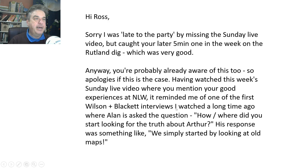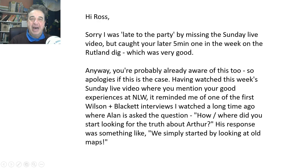What better to do in a cold winter — look at old maps, I love them. It reminded me of the Wilson and Black interviews I watched a long time ago, where Alan is asked the question: where did you start looking for the truth about Arthur? His response was something like, 'We simply started by looking at old maps.' Anyway, notwithstanding all the detailed research they did and how hard they've had to work to prove what was once well known in Britain — even if all the doubters simply looked at the attached Cambria Typus...